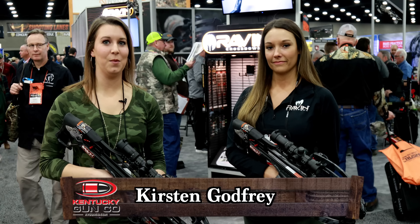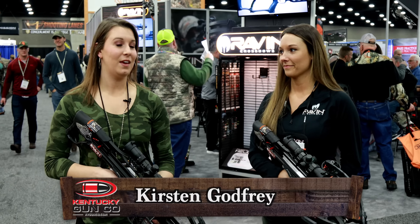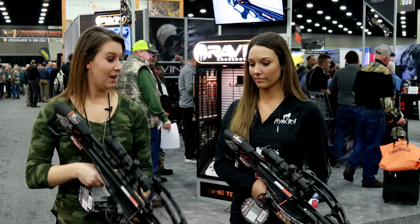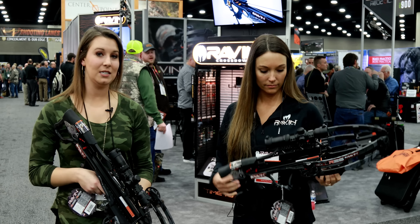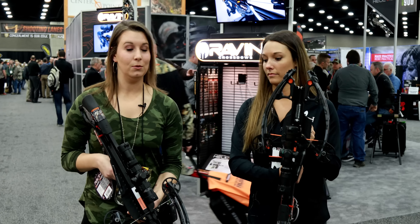Hey guys, it's Kirsten with Kentucky Gun Company and we're here at the ATA trade show. We stopped by the Raven booth and this is Ellie. This year they have an R29 and an R26, and Ellie's going to tell us a little bit about what's new this year and the differences between these two.